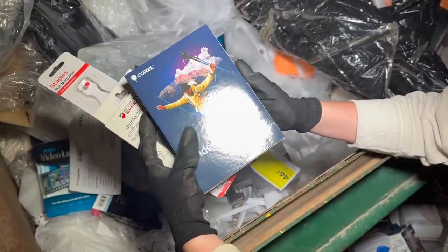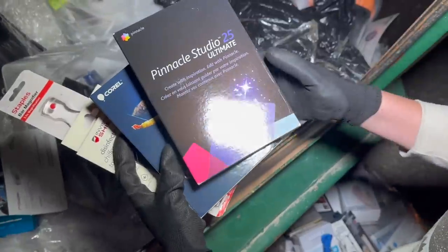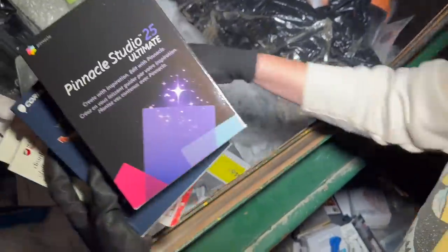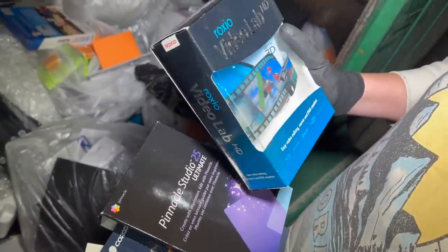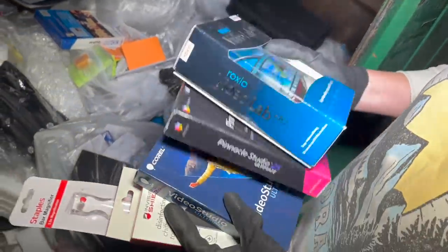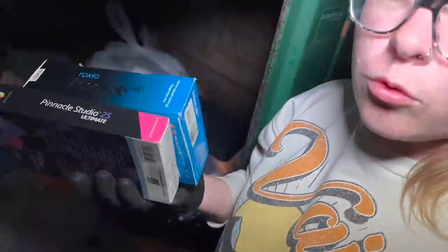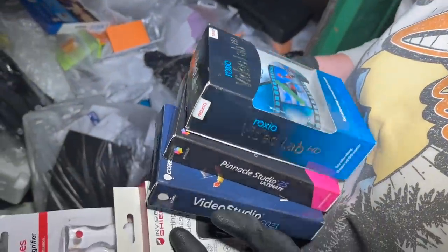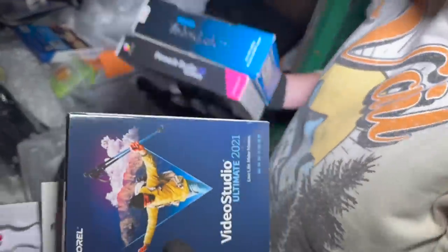Video Studio Ultimate 2021, Studio 25, some more video stuff like video editing kits — it looks like there's some glasses in there too. I know these can be a little iffy sometimes because certain stores have to actually scan it to activate it, so I'm going to try these at home just out of curiosity and see if they work. If they don't work, it's no big deal.